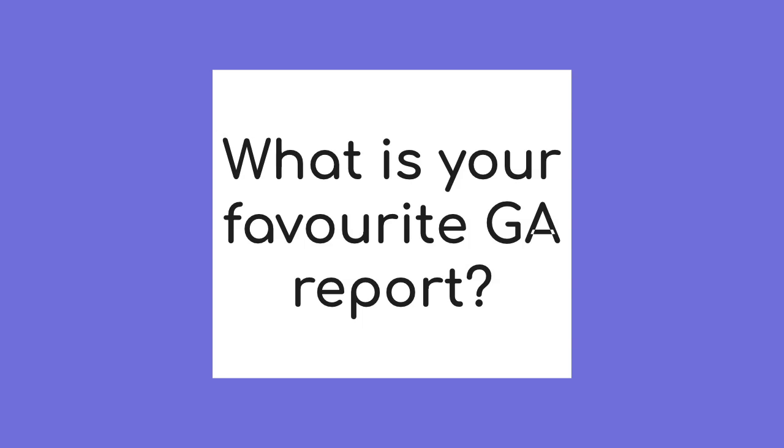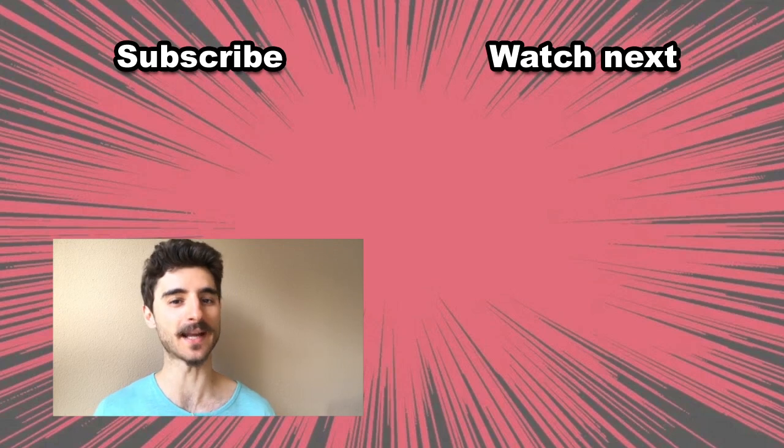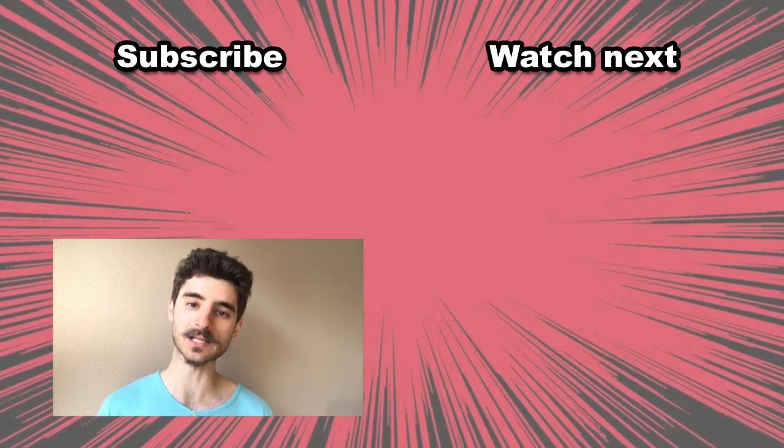Those were my favorite reports. Did I miss any, or maybe you have some custom reports you love? Let me know in the comments below. My name is Robert, and if you are looking to master the digital world while getting entertained, this is the channel for you. Hit that subscribe button and find the bell icon so that you get notified about new videos.